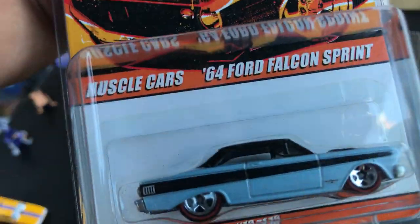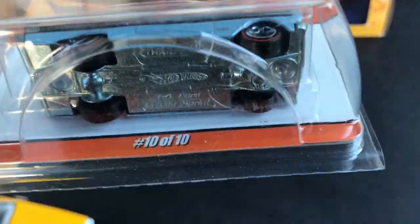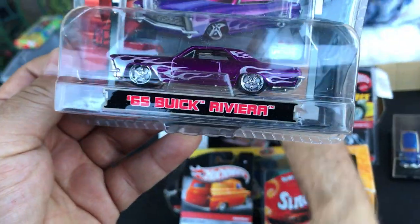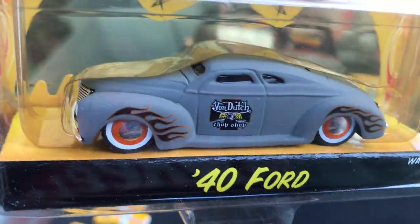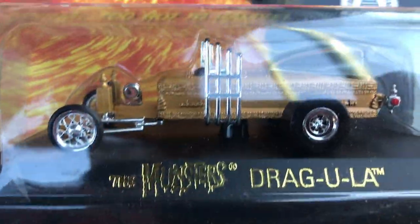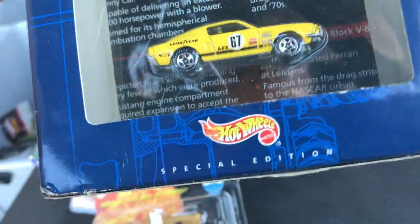That's a rare one too. Here's a '64 Ford Falcon Sprint — that's hard to find. Here's a '65 Buick Riviera — lowrider. And Speed Racer — this is pretty cool. Here's a '40 Ford — awesome color. Chop bandage garage. Here's the Monster Dragula — this is famous from the show.